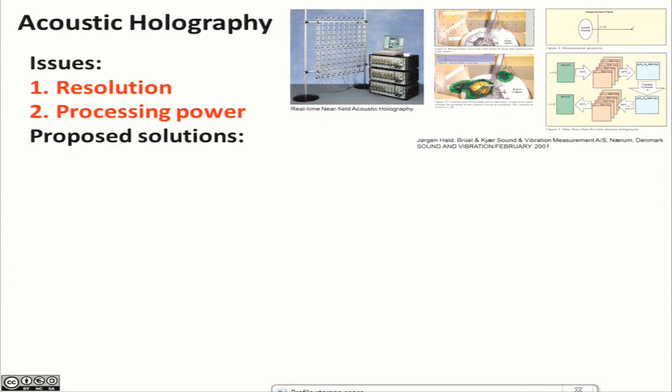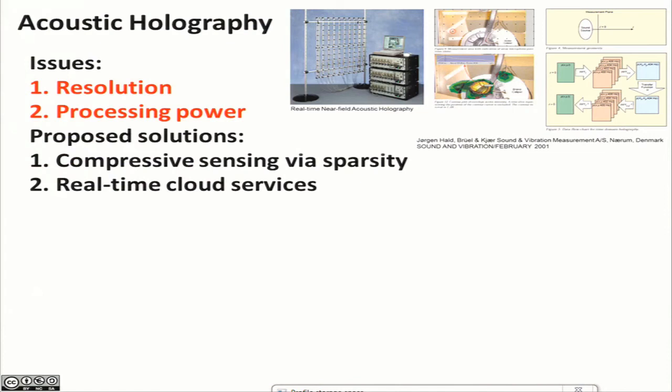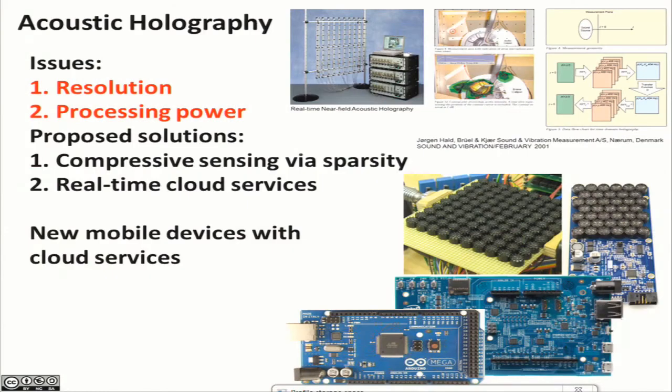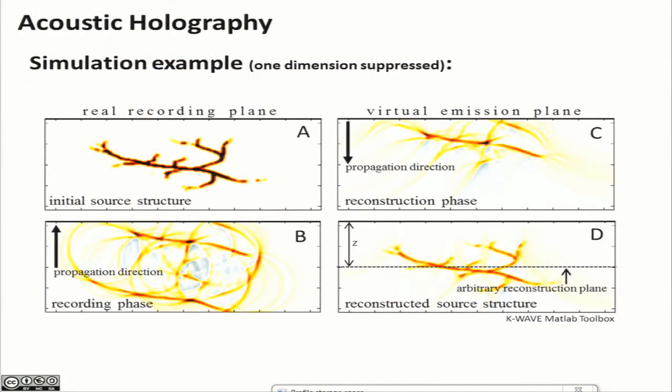Science and technology is progressing, and I do think we have solutions for these problems at hand. The solution to the first problem would be the application of compressive sensing — we'll get back to that in a minute. For the second issue, we can apply real-time cloud services. Many cloud services let you submit a job and get a notification when it's done, but there are also services that are real-time, streaming problems and answers continually. We also have new and powerful mobile devices in terms of acquisition, processing, signal processing, and internet connection speeds, which would allow a high degree of mobility. Something handheld would certainly be practical.